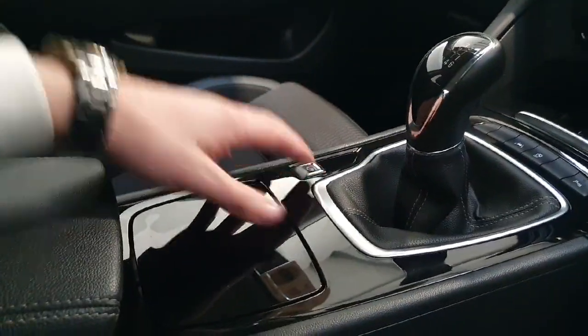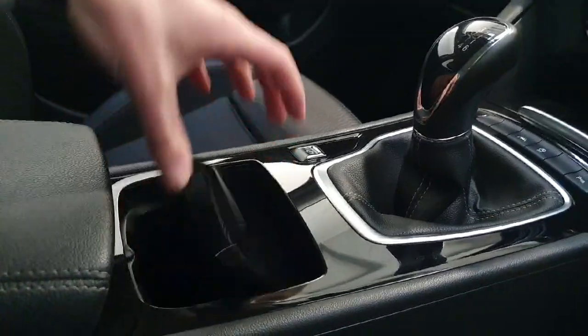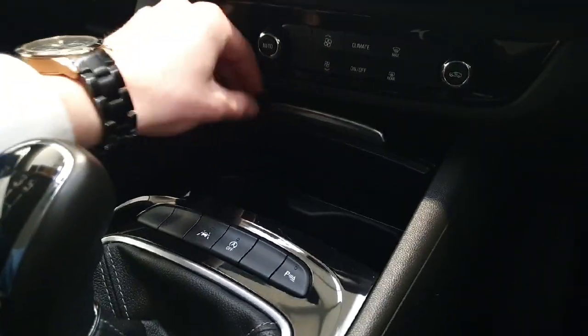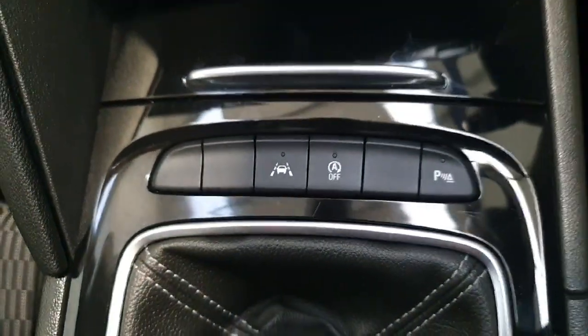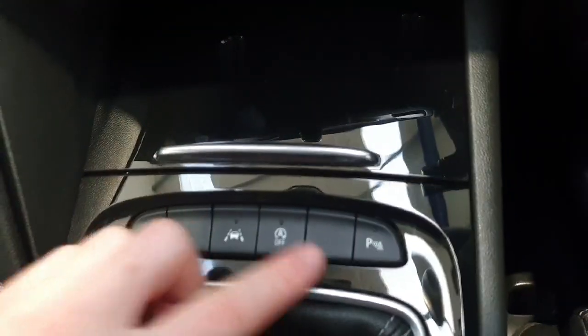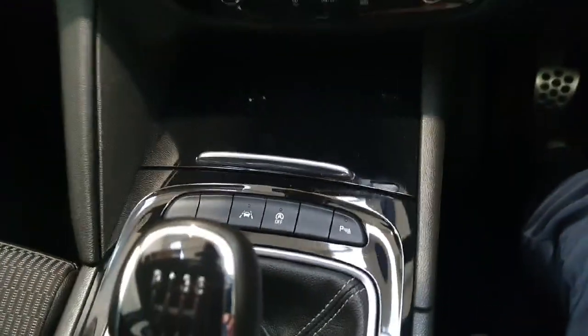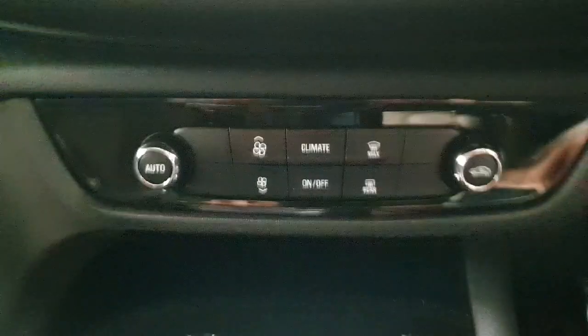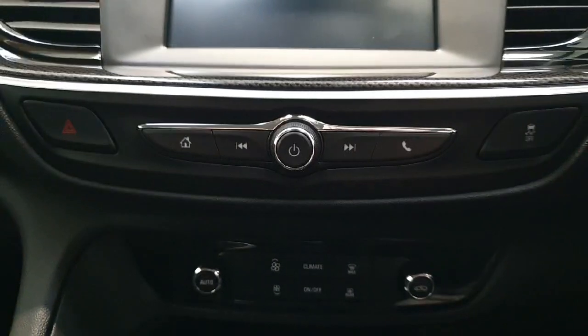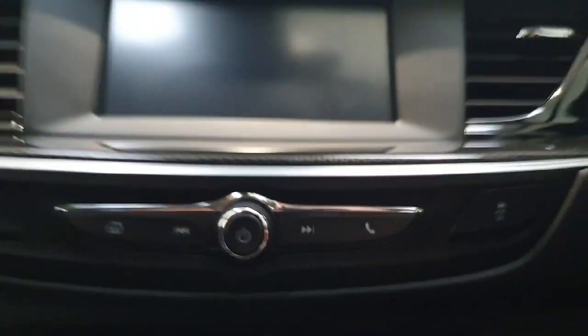This is a six-speed manual with an electric handbrake and folding centre storage spaces. This vehicle does have lane assist and auto stop-start. We also have front and rear parking sensors, climate control, radio controls, and traction control.